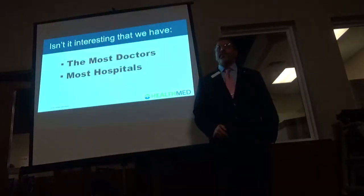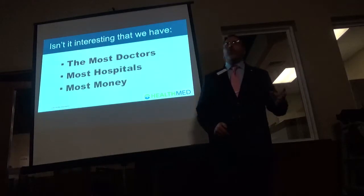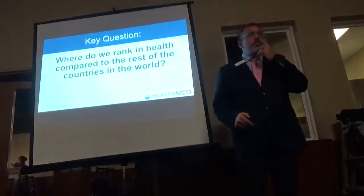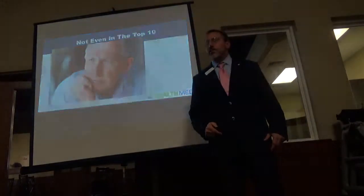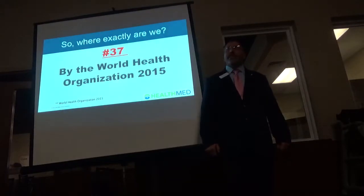We have the most doctors, the most hospitals, and we spend the most amount of money. Where do we rank compared to the other 50 industrialized nations? We're not even in the top 10 anymore — we're number 37, just behind Costa Rica. Sad.